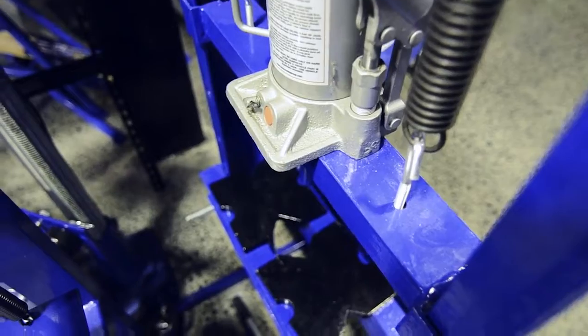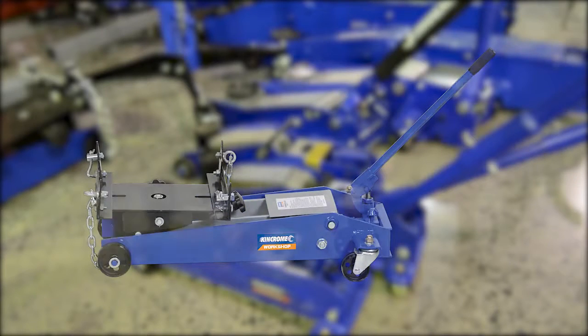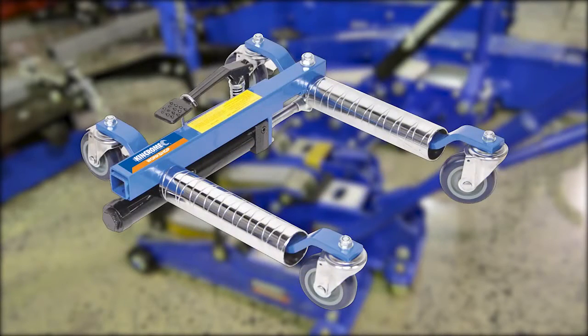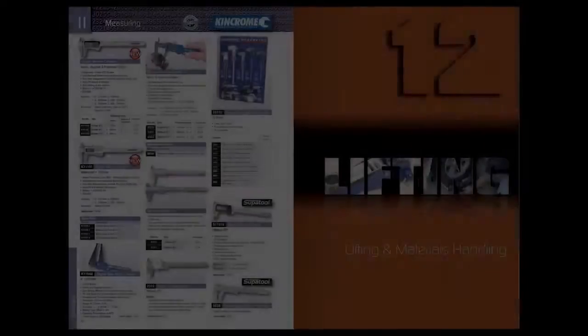Ideal for professional mechanics and industrial application, we also offer a range of bottle jacks, a 500 kilogram hydraulic transmission jack, vehicle positioning jacks and also a 12 tonne pipe bender.